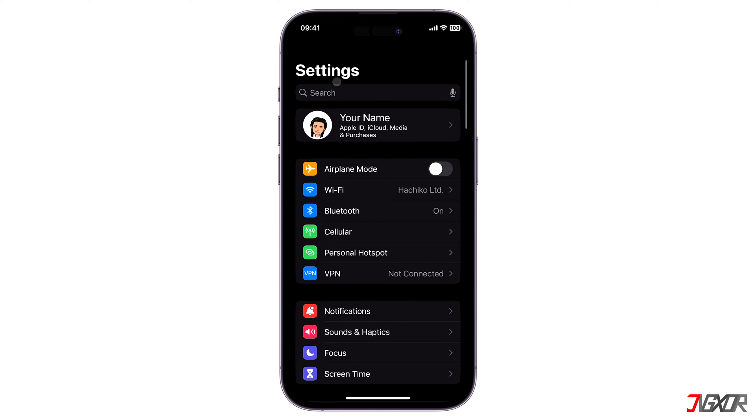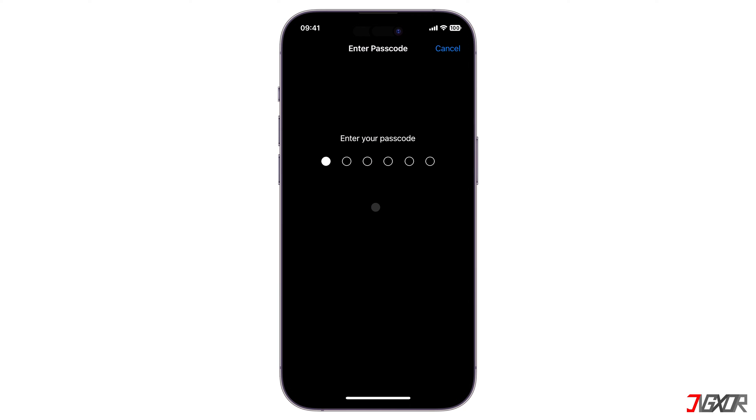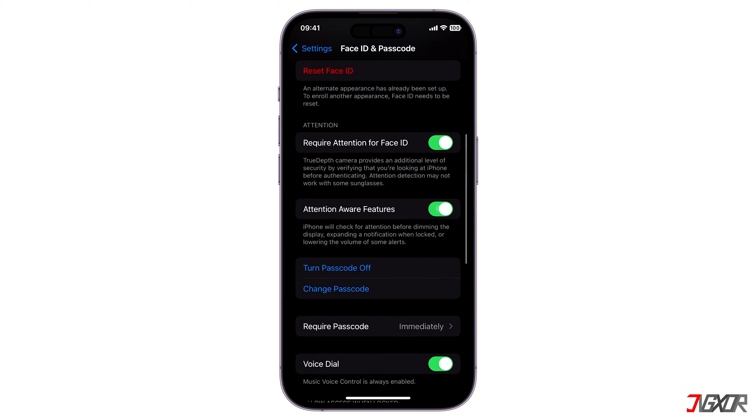Another factor that may be causing this problem is the Attention Aware feature. When activated, this automatically reduces the volume of your alerts if it detects that you're currently looking at your phone screen. To disable this feature, go to Face ID and Passcode settings, provide your device passcode when prompted, and then scroll down to toggle off Attention Aware Features.